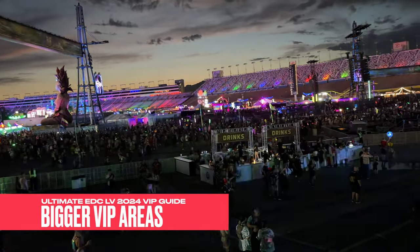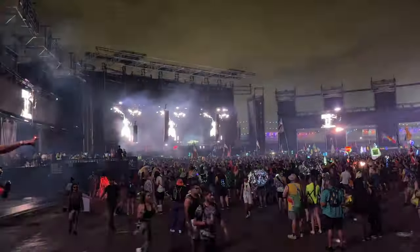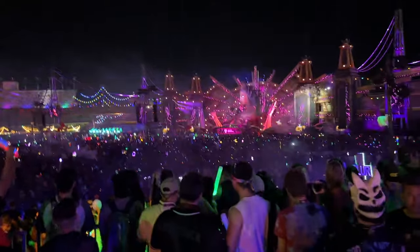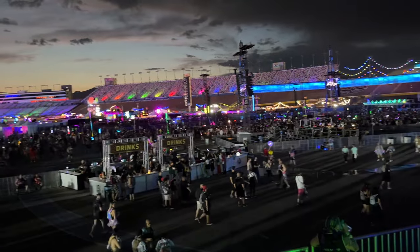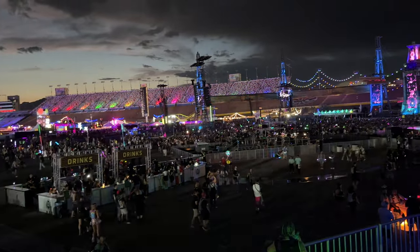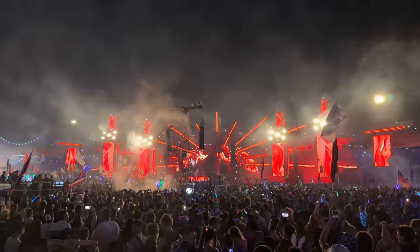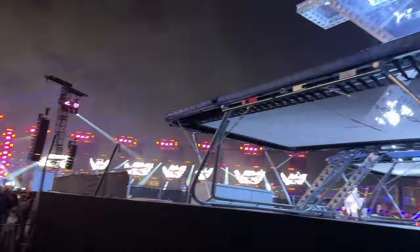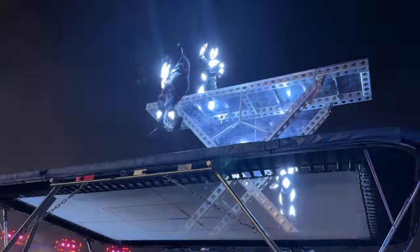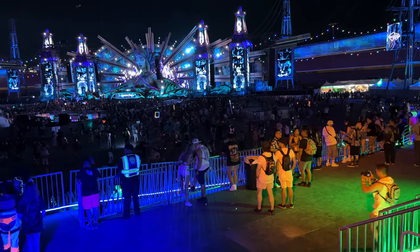Bigger VIP areas: the VIP area at Kinetic Field and Circuit Grounds in 2023 was awesome, with so much space — whether you want to be in the front, the middle, the back, or the sides, there was something for all VIP attendees. The size of the VIP area at Kinetic Field was a point of contention this year, but honestly, that's what you're paying for. I've done VIP for three years now, and these areas are a major factor in my purchase decision. If you want a more exclusive space, VIP is definitely the way to go.